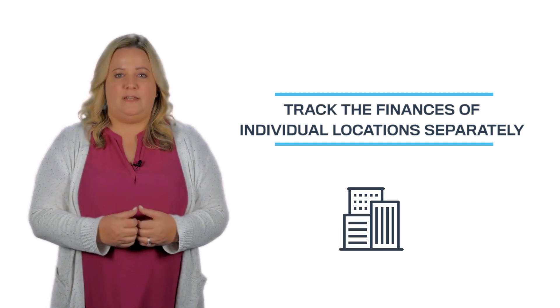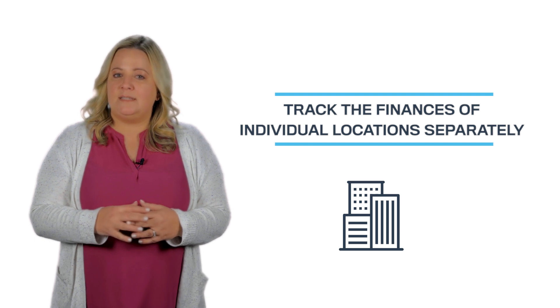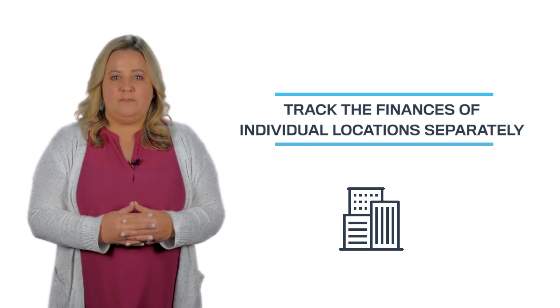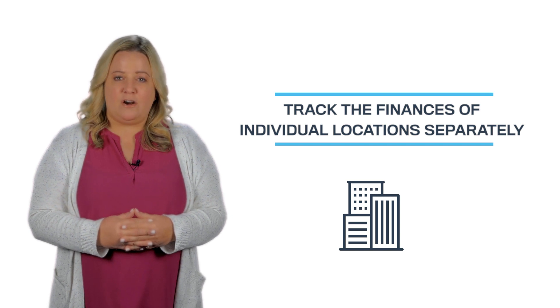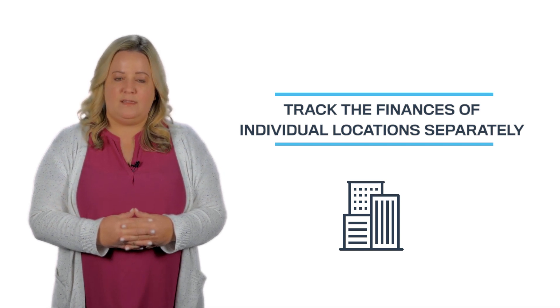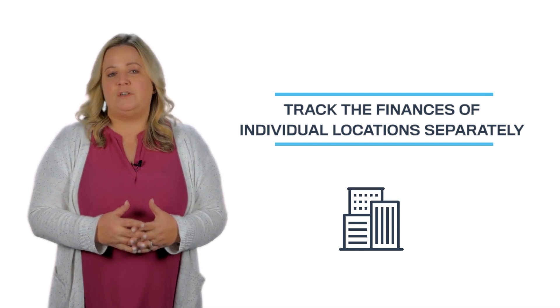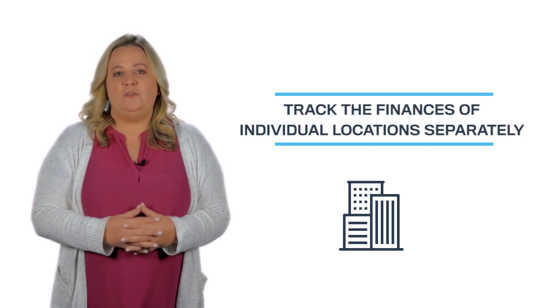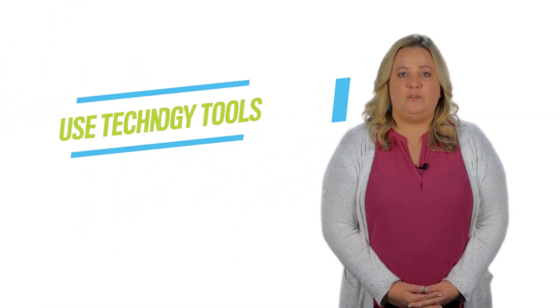Number four: track the finances of individual locations separately. Let's say you have multiple locations and your practice's overall financial picture looks good, but that doesn't necessarily mean every office is thriving. If you group all of your financials together, it's a lot harder to see if one location is struggling. Track revenues, expenditures, billings, and other records for each office individually so you can assess the performance of each.